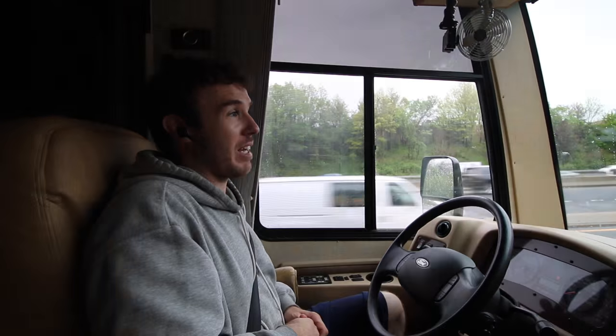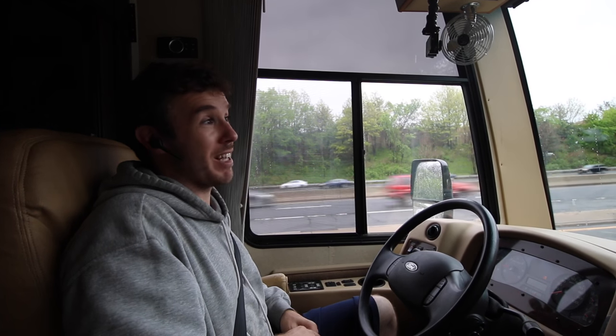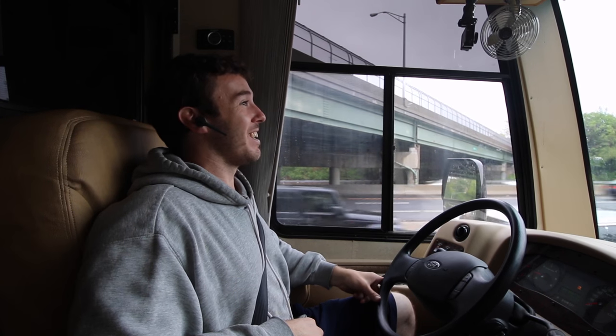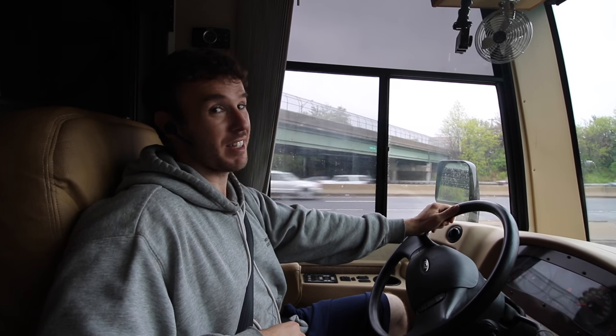One thing we've encountered in the east a whole lot more than in the west was wrecks. I don't think we even encountered a wreck out west that put us in a slowdown. If you're in bumper-to-bumper traffic and you've got something that's over 50 feet long, it's really hard to change lanes — somebody pretty much has to help you out. That kind of adds to the stress when you're driving the RV through wrecks and things like that.